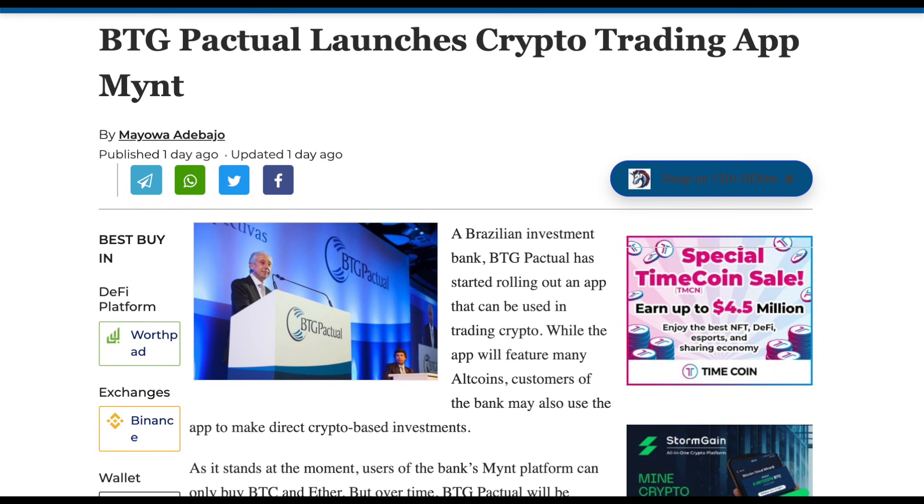And as per another report, a Brazilian investment bank BTG Pactual has begun rolling out a crypto trading app. And while the app will support a variety of cryptos, customers of the bank will also be able to make direct crypto-based investments using the app. At the moment, users of the bank's mint platform can only purchase Bitcoin and Ethereum. However, BTG Pactual is hopeful that the new app will eventually support a large number of additional cryptos. Speaking on the deployment, Andrei Pervillo, the bank's head of virtual assets, confirmed that expectations are high for the platform to allow additional crypto trades in the near future. It's worth noting that no other Brazilian investment bank has gone as far as BTG Pactual in allowing its clients to invest directly in crypto, so it is a great development for the crypto world.